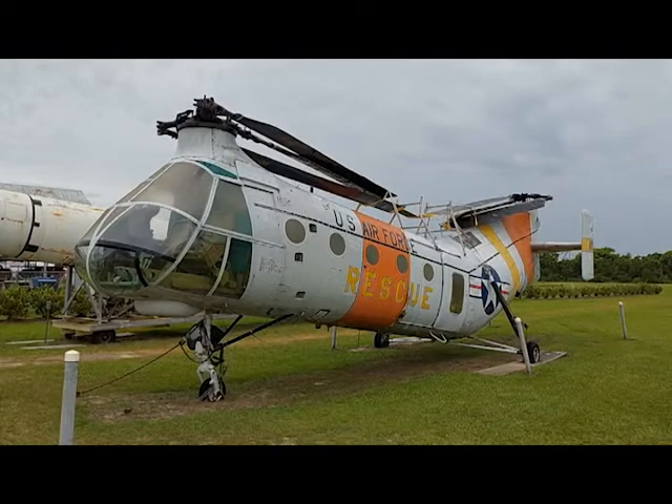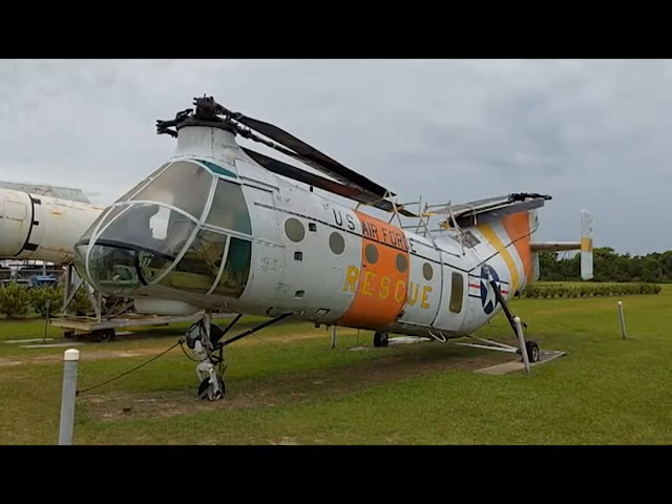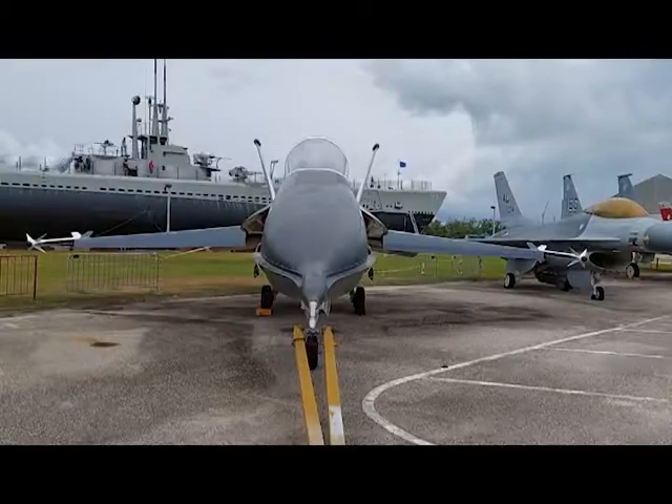For a park centered on naval history, it has artifacts from the Air Force, the Coast Guard, and the U.S. Army, as well as the Navy and Marine Corps.